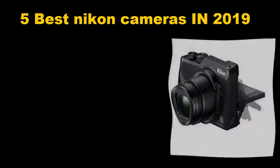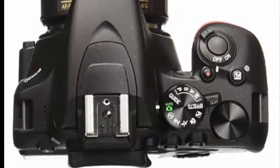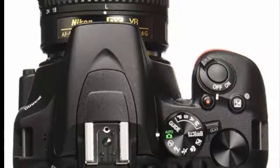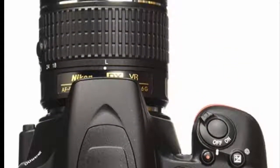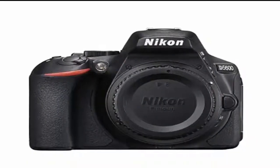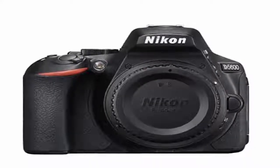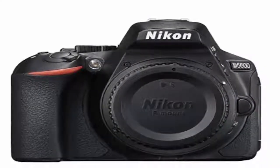5 Best Nikon Cameras in 2019. Nikon is one of the few names in the photography industry whose reputation has been earned over decades spent producing great cameras and lenses. These models represent the best that the company has to offer in a number of categories, from their rugged point-and-shoots to professional DSLR bodies, ranked by their image quality, durability, user interfaces, and special features.